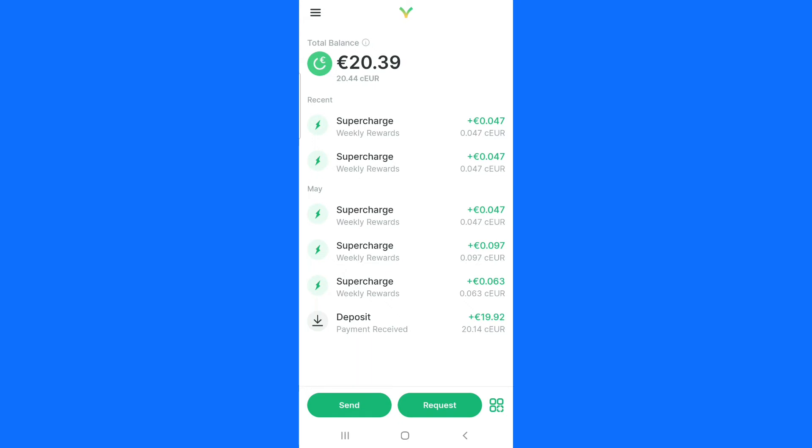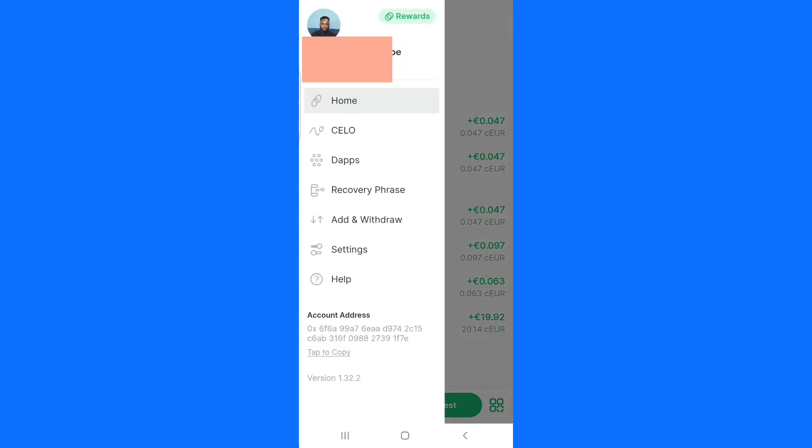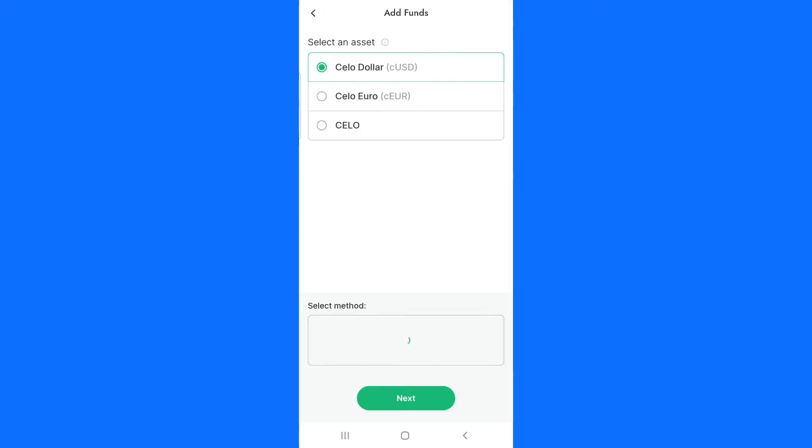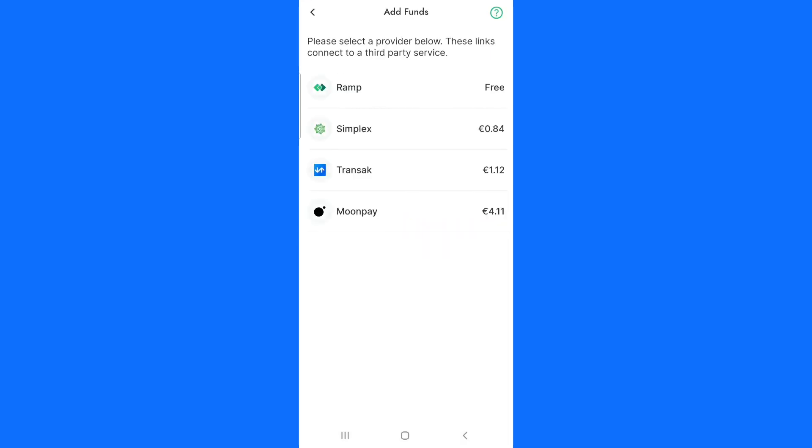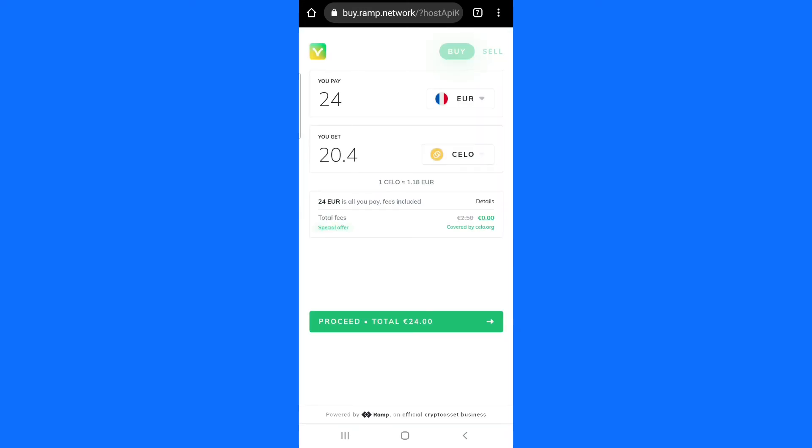Now let me show you how you can deposit money into your Valora app. Click on the icon here and click on add and withdraw. You can see a section that says add funds — click on that and choose which currency you want to deposit: dollars, Celo dollars, euros, or Celo. Click on Celo, then click on bank or debit card and click next. Enter an amount — for example 20 dollars — and click next. On the next screen you will see multiple methods; click on Ramp because Ramp is completely free.